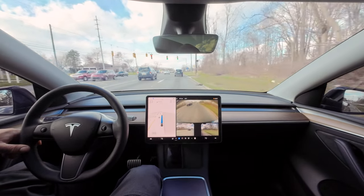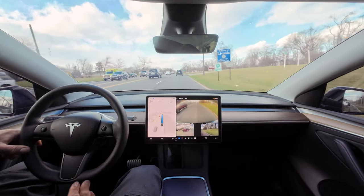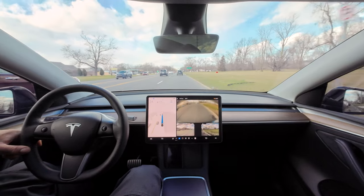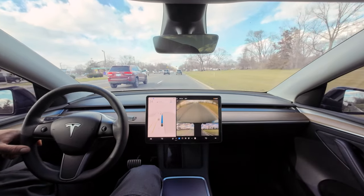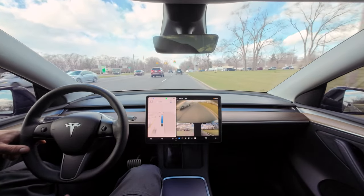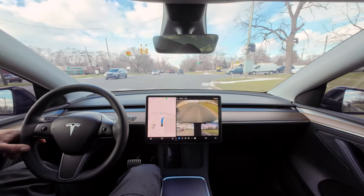We got a right turn coming up — I'd assume it would do the right turn no problem, lickety split. But that last turn was pretty stupid. It literally stopped and I see why — it was blinking, making sure no cars were coming, but there were no threats.